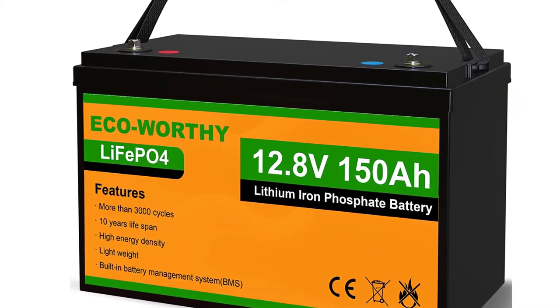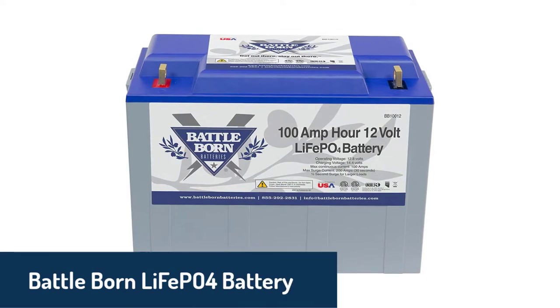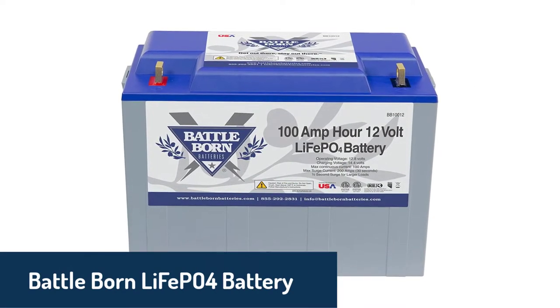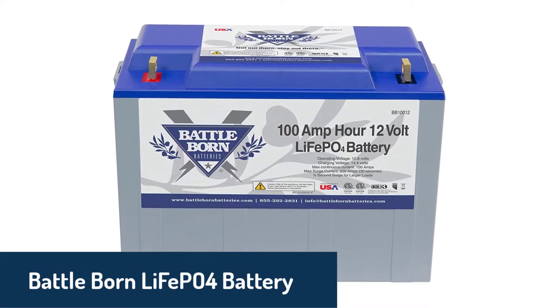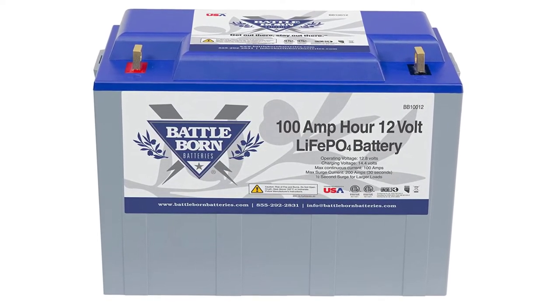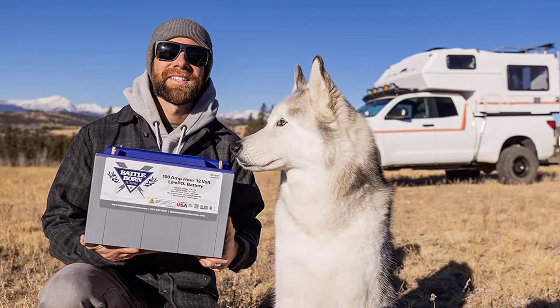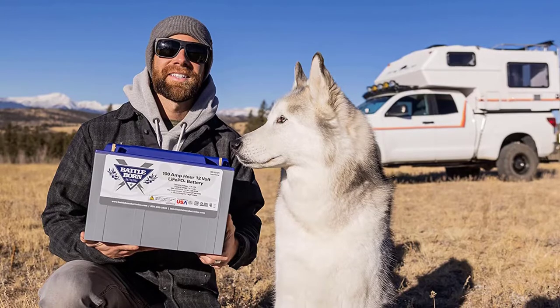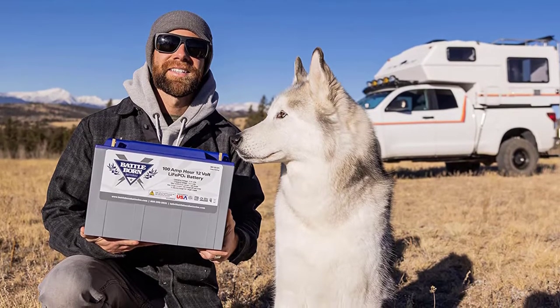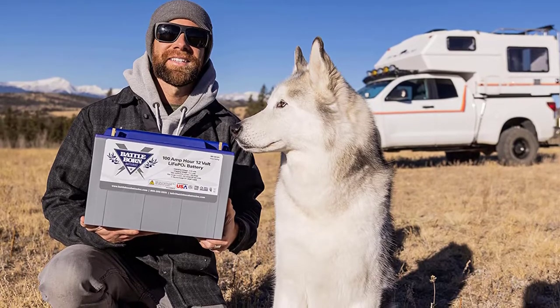Okay, let's get started. Number 5: Battle Born LiFePO4 battery. The Battle Born battery is a top-of-the-line deep-cycle rechargeable battery. It comes with a built-in BMS to protect it from overcharging and accidents. The battery has a capacity of 100Ah and can provide up to 5,000 deep-cycle charges. It is perfect for use in electric vehicles, RVs, boats, motorsports, and more.